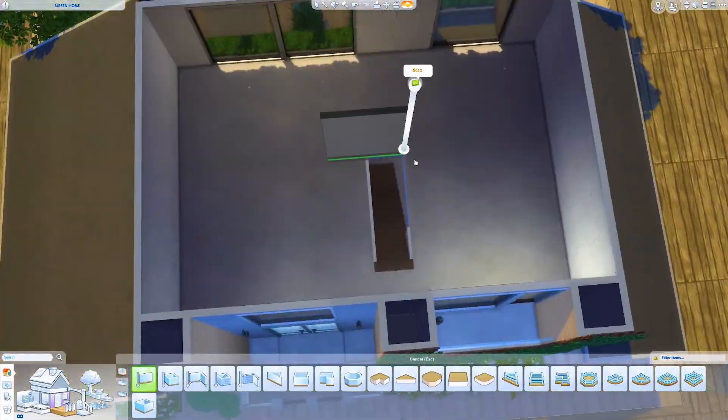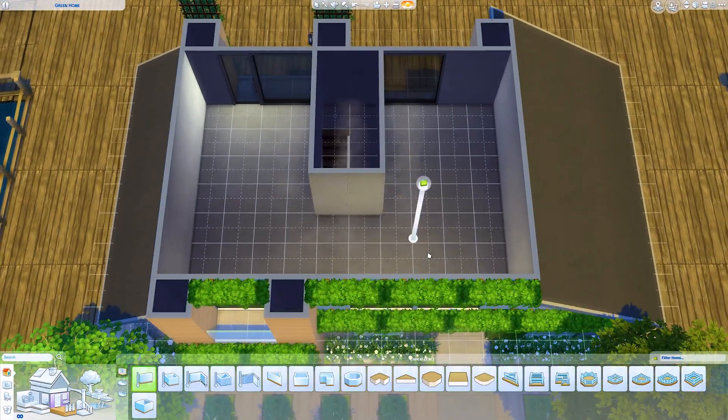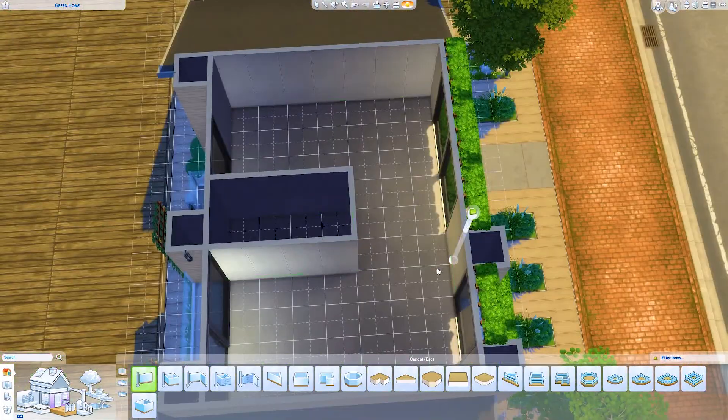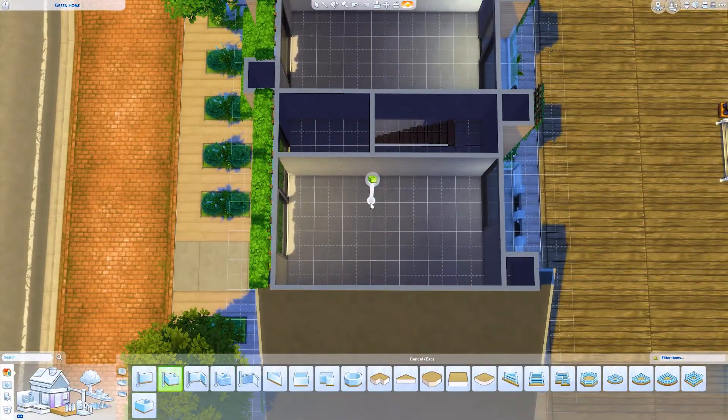I built this a few days ago, just the exterior, no floor plan, just focusing on some landscaping and making the house look really, really eco-friendly — really, really green.